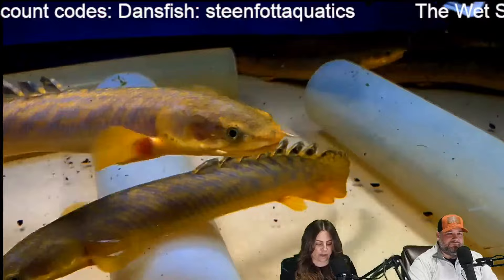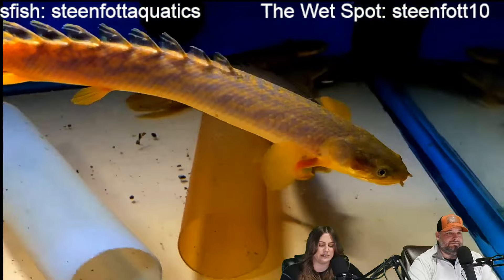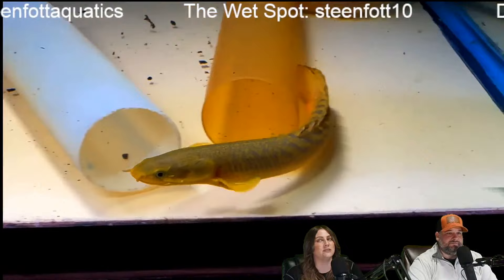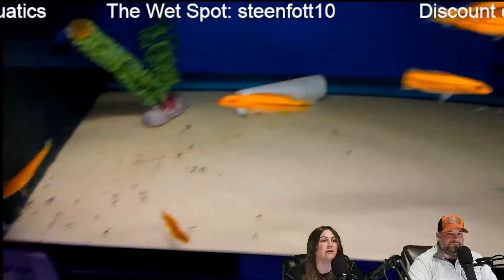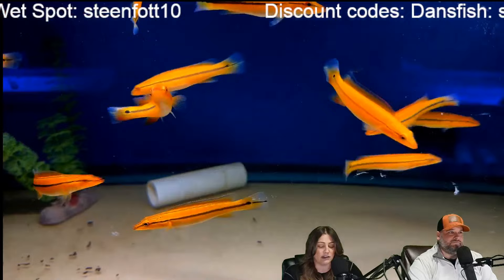Hip Hop Hillbilly is torn between multis or geophagus tapajos for his 40-gallon breeder — could they be put together? I would not put those together. I would go with the multis because the geophagus, even though the tapajos are smaller than most other geos, they need at least a 75. Even just a pair — I had a male and female that spawned several times in a 75 but they needed that much space because they move a lot. Multis are perfect for a 40.